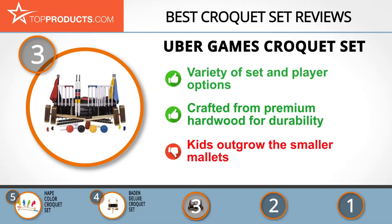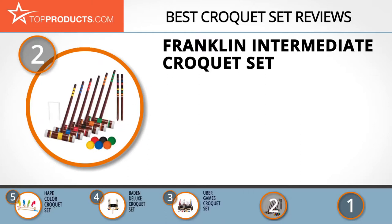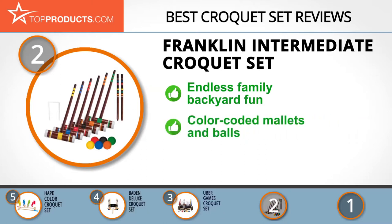Our number two pick for best value is the Franklin Intermediate Six-Player Croquet Set. Founded in 1946, Franklin manufactures innovative sports gear and games for indoor and outdoor family fun. The set features six wooden mallets, six all-weather balls, two stakes, and nine coated wickets.